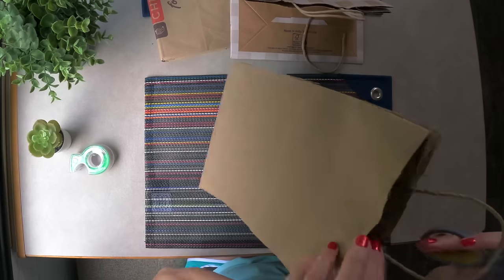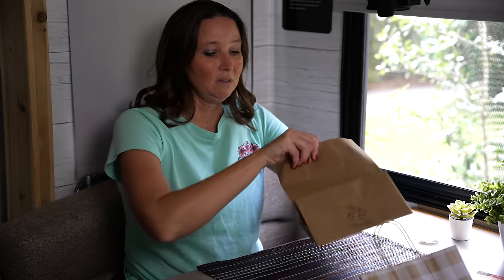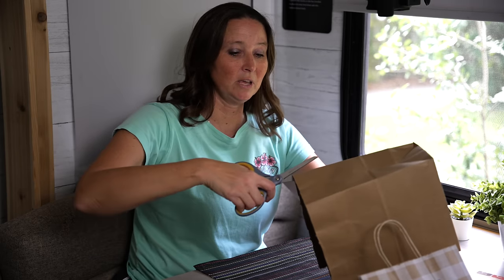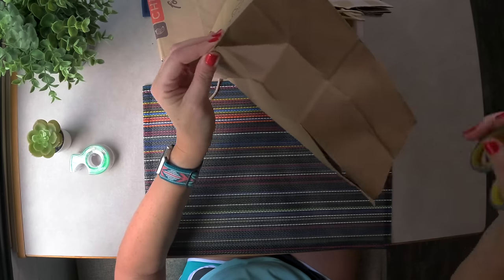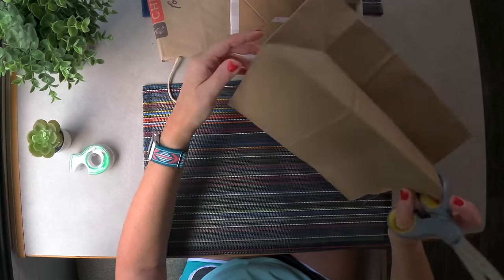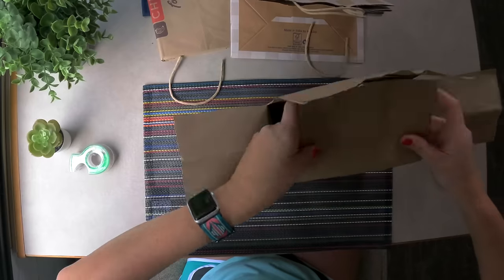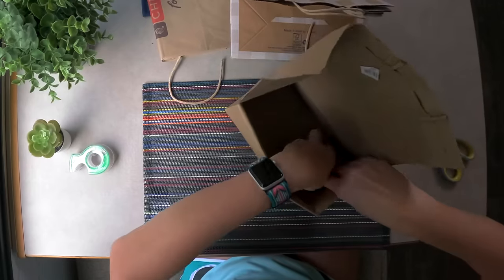After cutting off the handles on the tops of the bag, the next thing I'm going to do is cut about a third of the way down on each side on these corners. You can use the crease as a visual guide for where to cut down on all four corners, and then we're basically going to tuck these in and down.